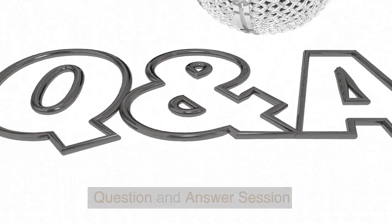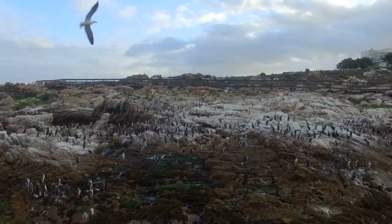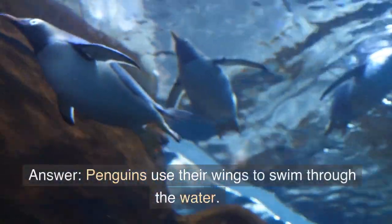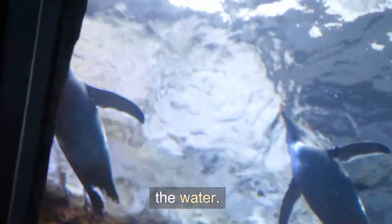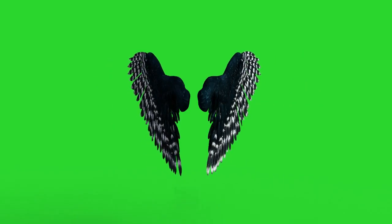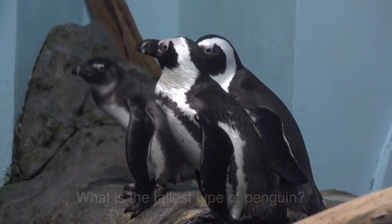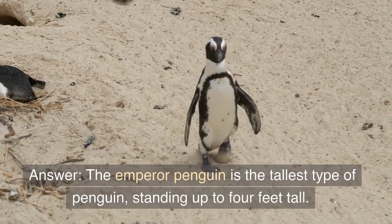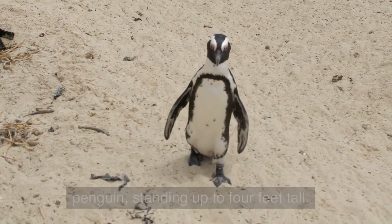Question and Answer Session. Question 1: What do penguins use their wings for? Answer: Penguins use their wings to swim through the water. They cannot fly like other birds. Question 2: What is the tallest type of penguin? Answer: The emperor penguin is the tallest type of penguin, standing up to four feet tall.